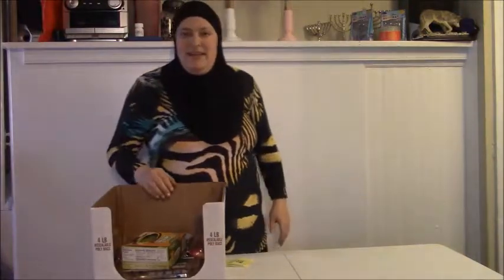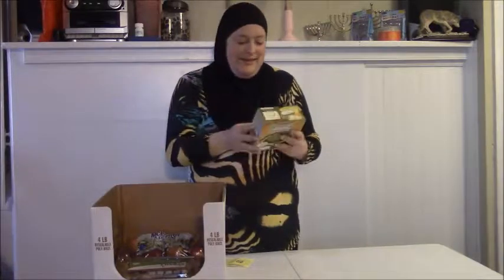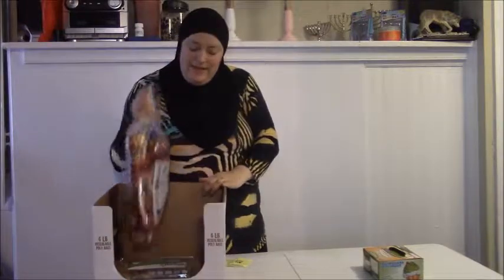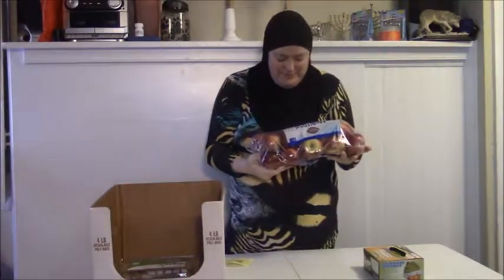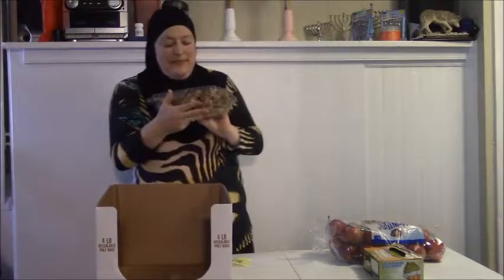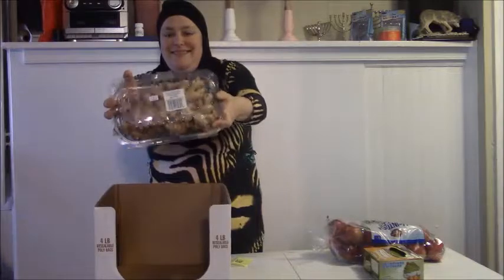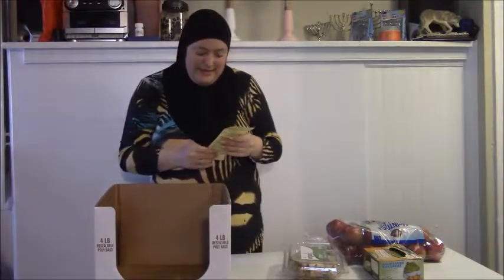Next is BJ's Wholesale — it's kind of like Costco or Sam's Club but a little smaller, mainly on the East Coast. I didn't buy that much here. I got some guacamole — it was on sale plus I had a coupon. Then I got five pounds of Macintosh apples, which are my favorite, and some organic fresh ginger to use in my juices to give them a kick. Total at BJ's: $19.